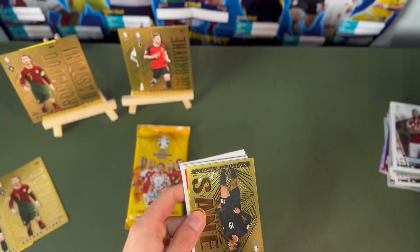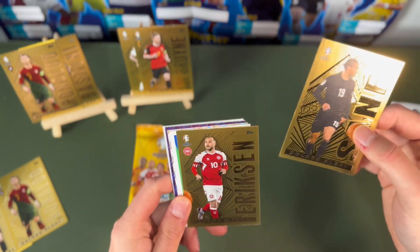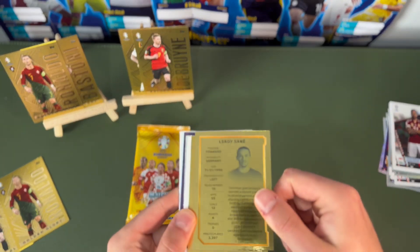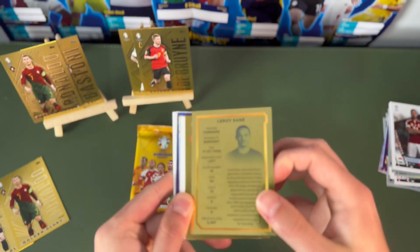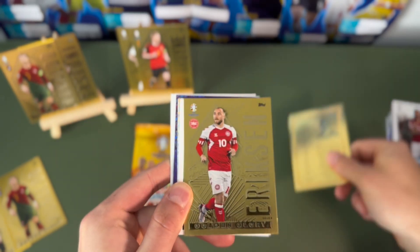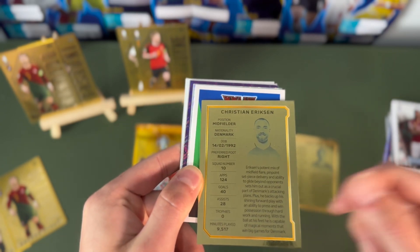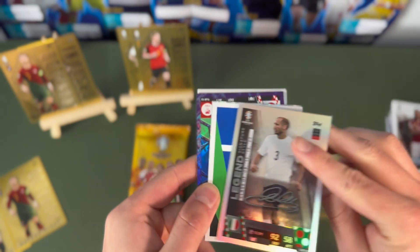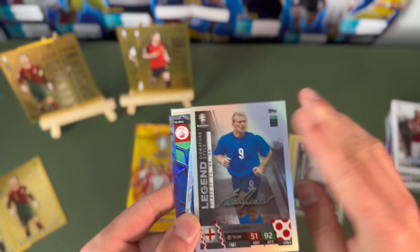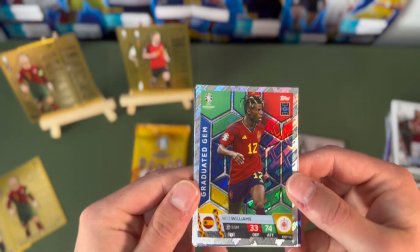We've got a code, and we've got Leroy Sane and Christian Eriksen — different cards this time, these look really pretty. We've also got Chiellini, the man that completely grabbed Saka in the final — who should have got sent off but never did — where Italy ended up winning on penalties, as we discussed earlier.